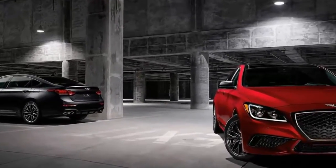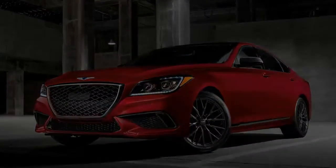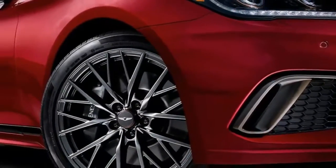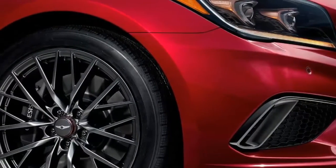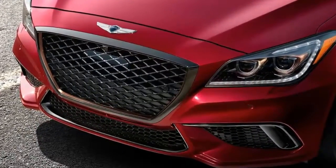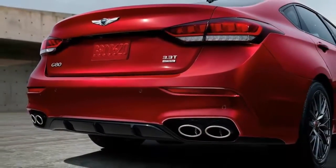2018 Genesis G80 Sport Review. Genesis is fighting an uphill battle. Not many consumers know Genesis is a new automotive luxury brand, and fewer still will care enough to stray from first-year brands they've always trusted. With the new 2018 G80 3.3T Sport, Genesis extends its reach with a powerful and sporty variant of a comfortably-sized sedan.